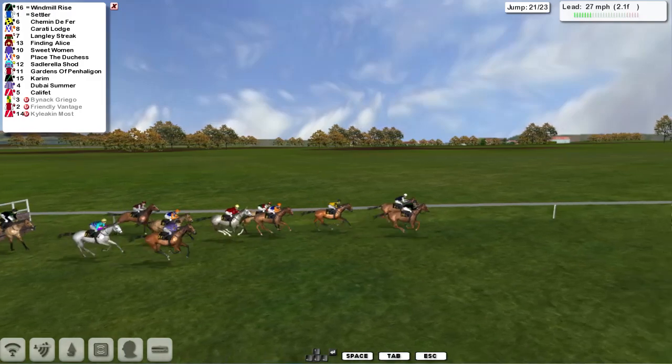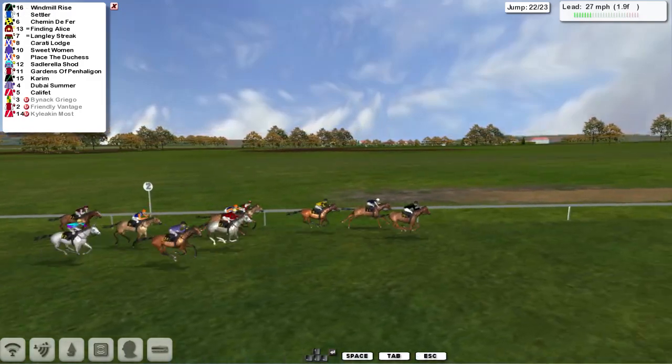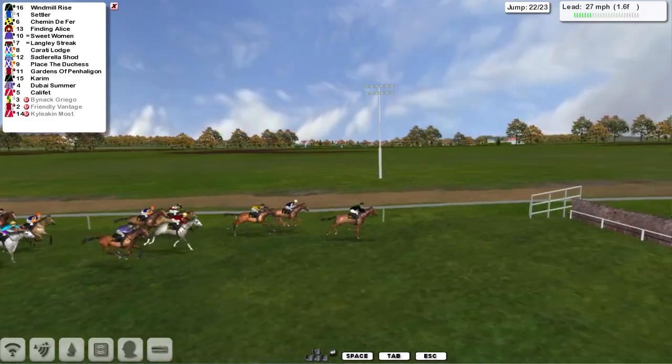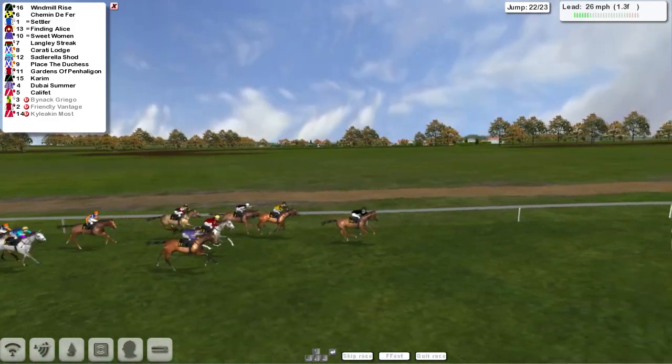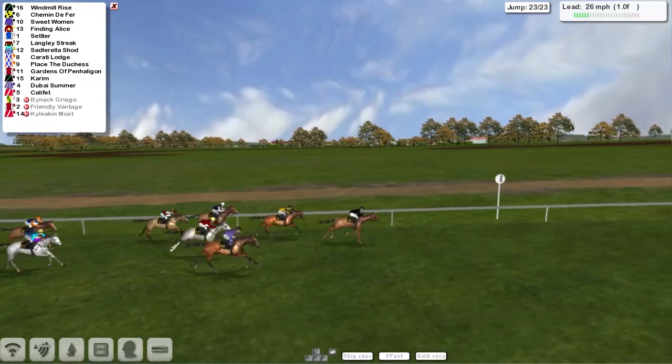Over it they go. Windmill Rise just landed in front. It's Windmill Rise on the outside, now going a length clear, with 2 furlongs to go and 2 to jump. It's Windmill Rise in the lead for Stu Gray, Settler's back in second. Over it they go, good jump there by Schimmin de Ferre. Finding Alice running on again, Sweetwoman on the outside. But it's Windmill Rise in the lead coming down to the final fence.